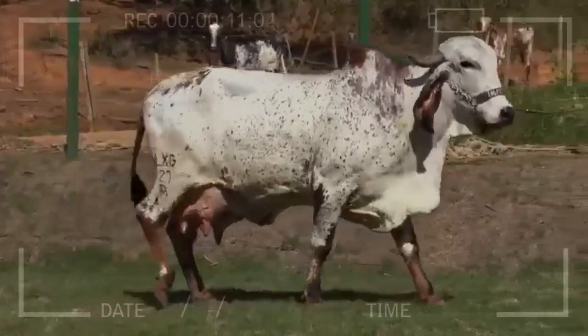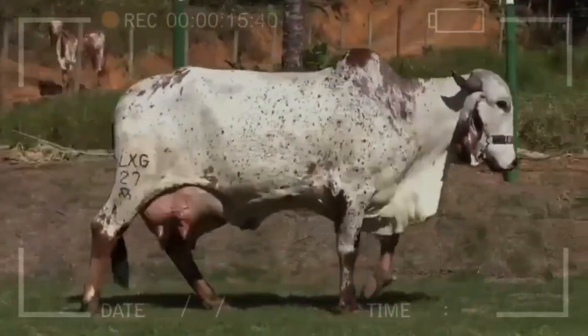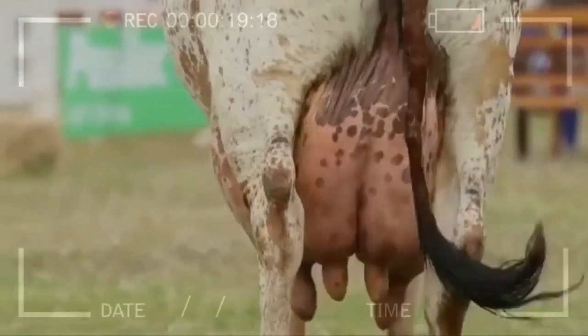Are there any disadvantages in breeding GIR? Some disadvantages include the need for special care in cold climates, their prolonged time to reach the optimal weight for commercialization, and, in some cases, the need for additional management in intensive grazing systems.